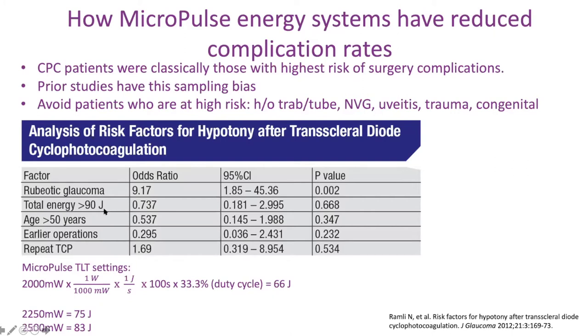Other issues: patients who had over 90 joules of energy had a 70% increased risk of complications like early hypotony or repeat cycling. Most patients are not like this. When we do Micropulse TLT, even the highest setting is 83 joules — nowhere near the 90 joules that caused problems before. You're not treating sick last-ditch effort eyes; you're actually treating eyes with visual potential. When you start studying results from those eyes, it's changing a lot.